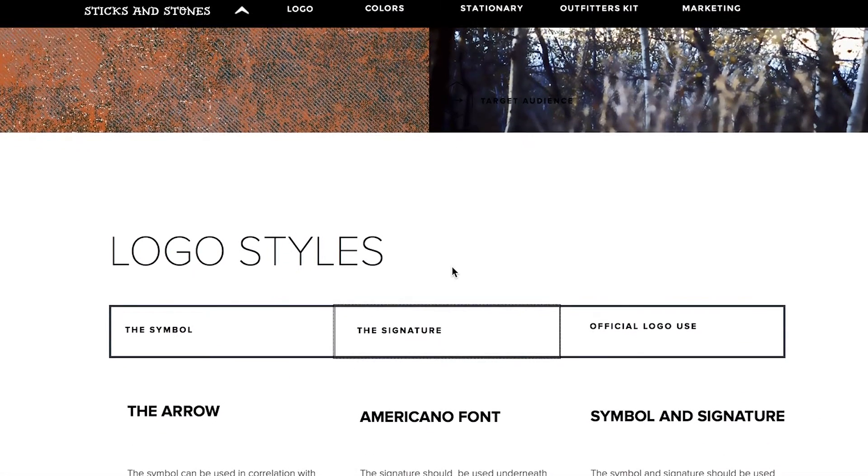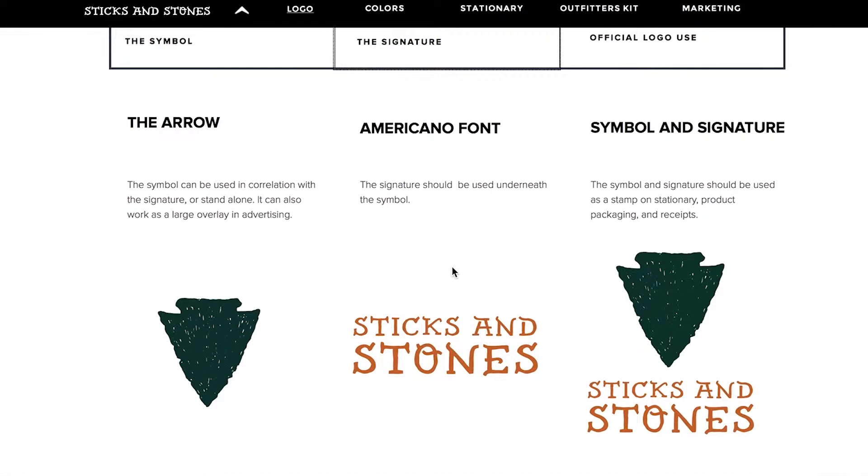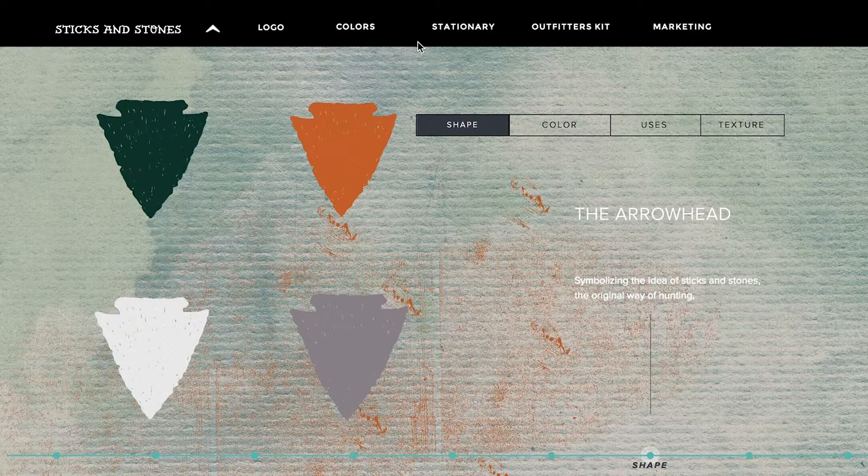Then we get to our logo styles. The symbol is a flat textured arrowhead. The signature is an Americano font, and most cases will use the symbol and the signature together. As a bonus, you can click any of the logo labels here to get more in-depth on the logo.